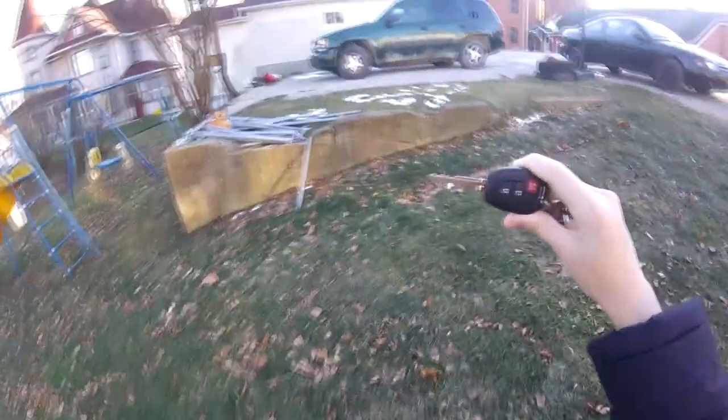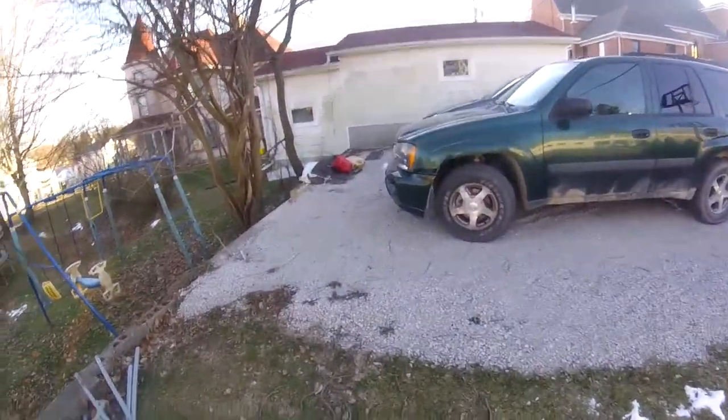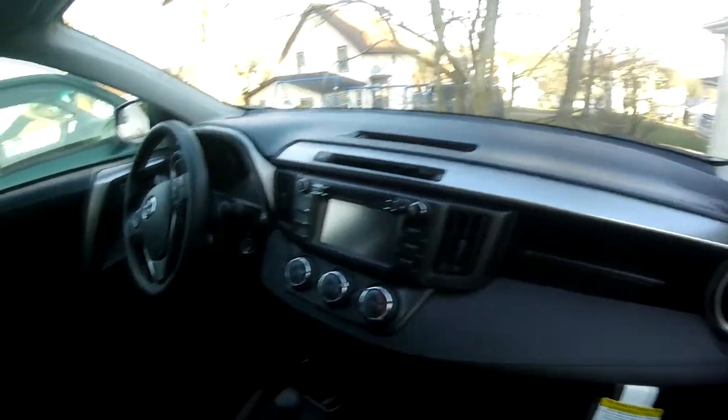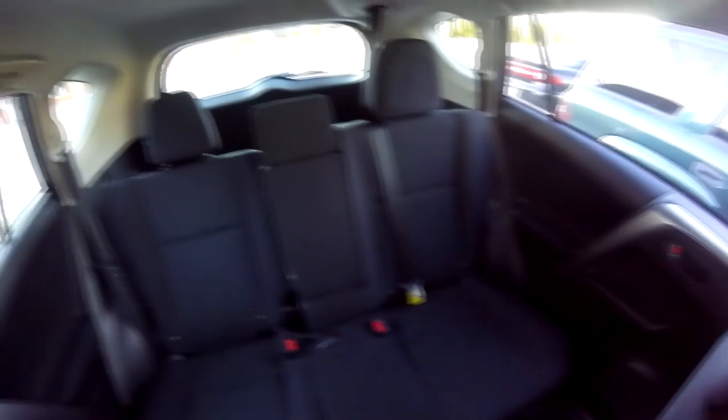If someone sees me doing this video they're probably going to think I'm a lunatic. This is pretty much the car — it comes with these nice all-weather type mats. It's got the new car smell, but not like a good new car smell — like a weird new car smell.